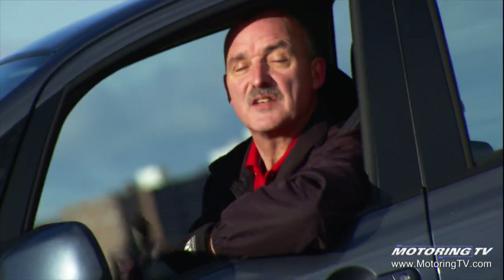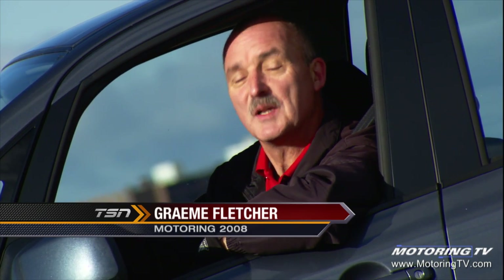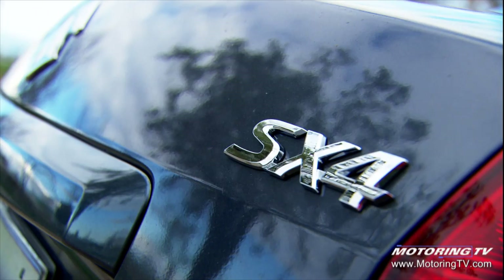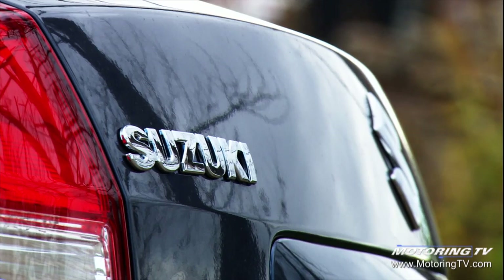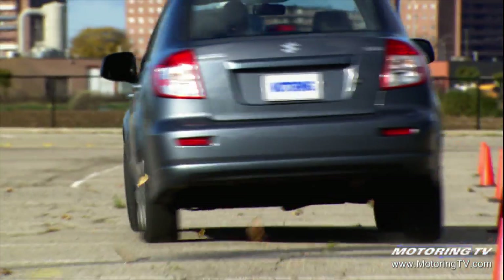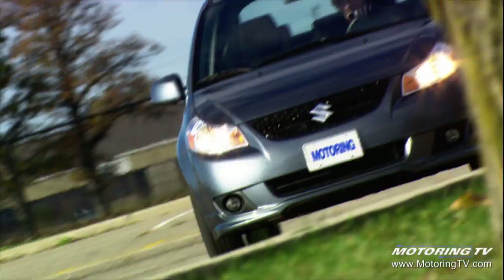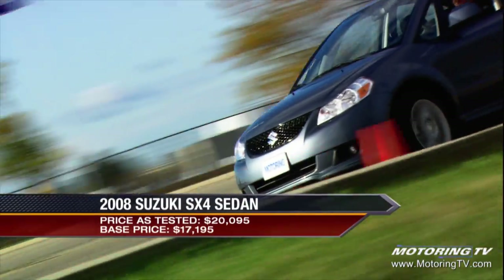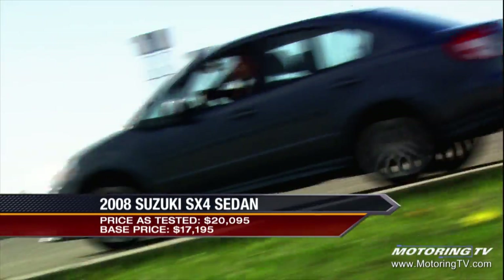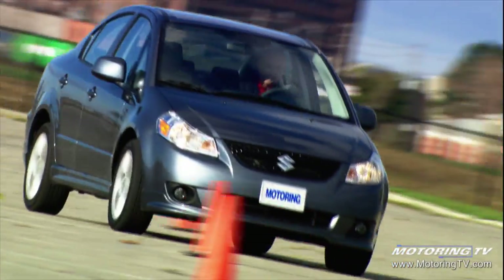On this edition of Test Drive, the Suzuki SX4 sedan — it's a little car, but it's got a surprising punch. The SX4 sedan continues to take Suzuki closer to the mainstream market. The styling is perky and nowhere near as quirky as Suzukis of yesteryear, and it also has the size needed to compete with its key competition.